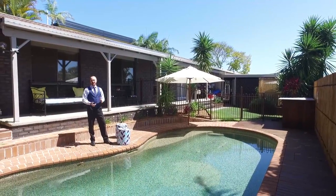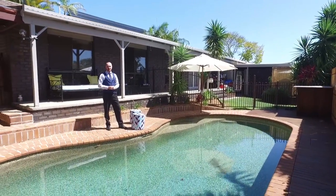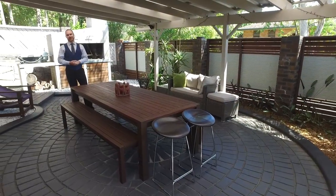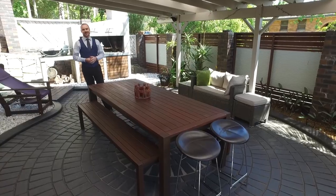This summer you and your family are really going to enjoy making use of this pool area — it's going to be a great hit with the kids. To top it off, your new family home also has this fantastic outdoor entertaining area.